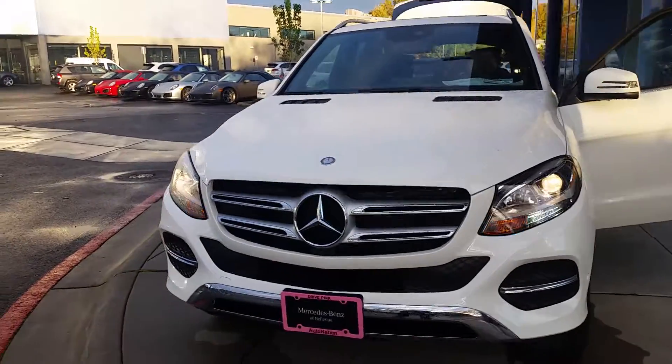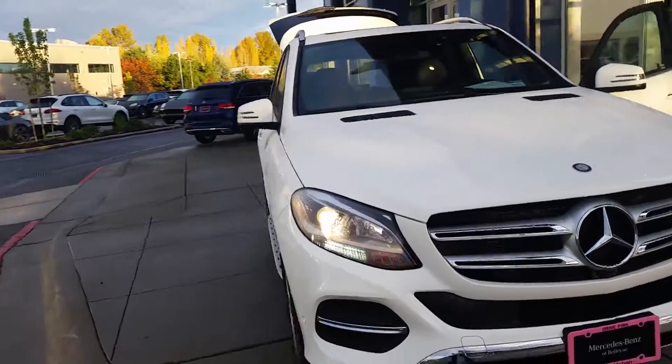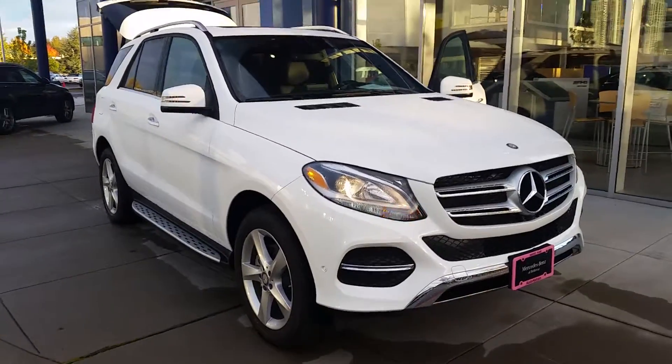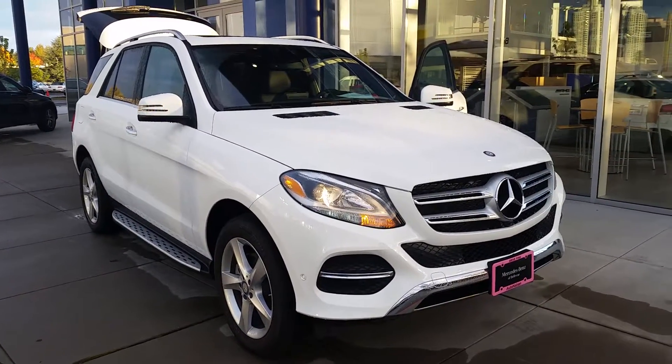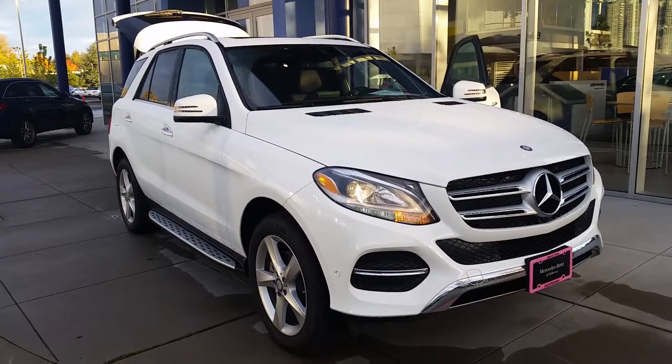Wonderful, beautiful car. It's an IIHS Top Safety Pick Plus, which is kind of a level above what you see most cars out there get. The amount of features that are just built into the car, standard, are incredible.